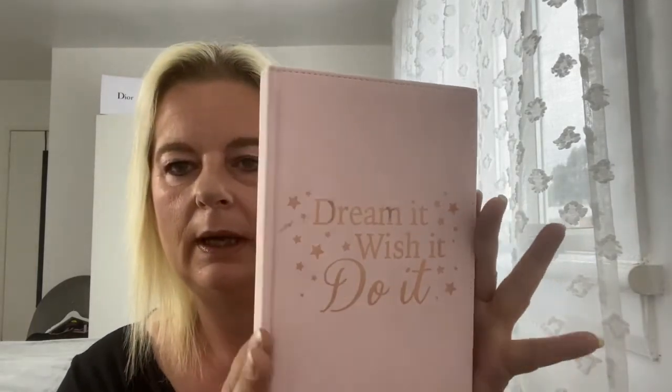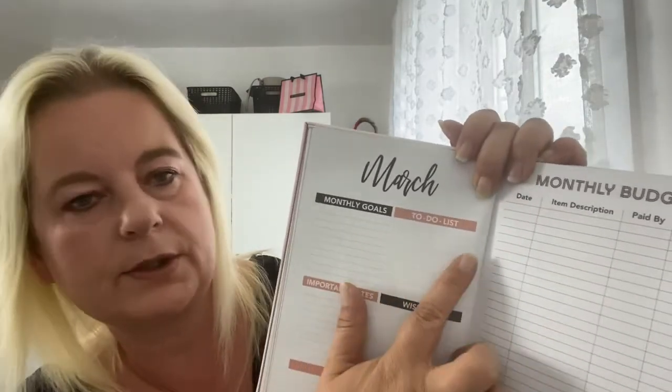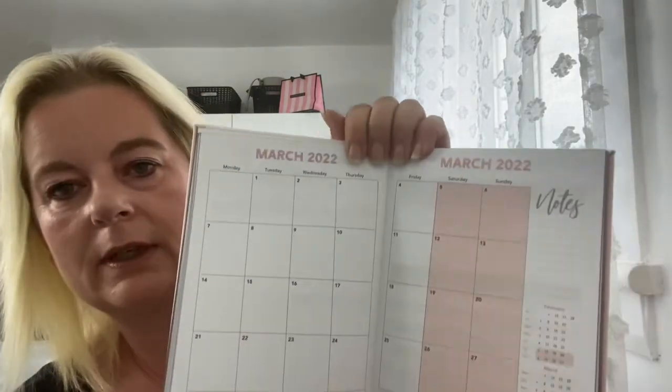I picked up this yearly planner — it's got a nice suede feel to it. It says 'this planner belongs to' and you've got things like today's top priorities, today's schedule, monthly goals, to-do list, important dates, wish list, notes, a monthly budgeting sheet, a full calendar for the month, as well as individual days. That was a good price at £1.99, although I don't need any more journals, planners or notebooks — I think I pick one up every time I go into Home Bargains.